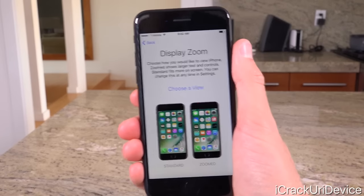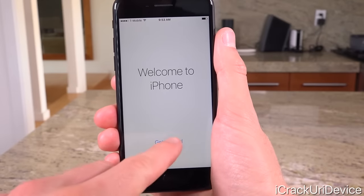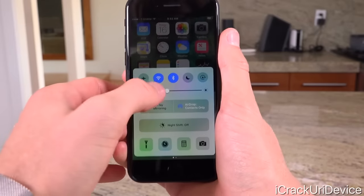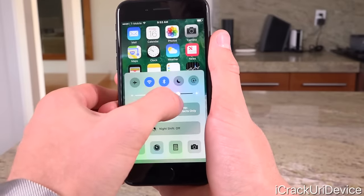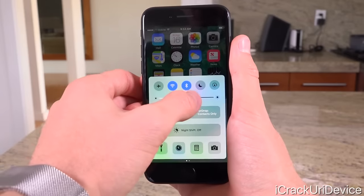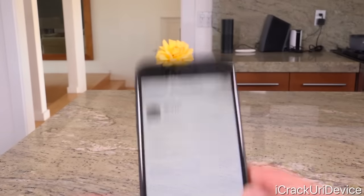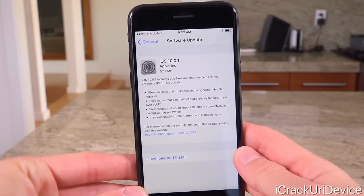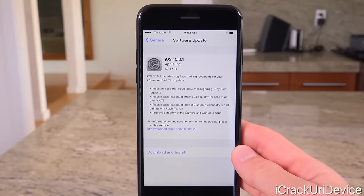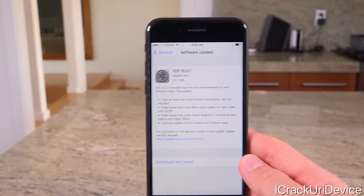Now we just get the option to pick our zoom display — we're going to select Standard and tap Next, followed by Get Started. This iPhone is on iOS 10.0, not 10.0.1 surprisingly, which is the first public release of iOS 10 issued to the masses earlier this week. But for whatever reason, we do have a day-one update — inside Settings > General > About, you'll notice the iPhone 7 needs an update to iOS 10.0.1. Not a big deal — you can do it via OTA in Settings or by connecting through iTunes.